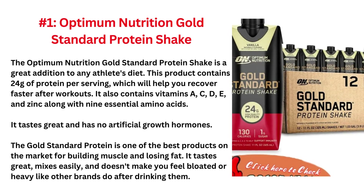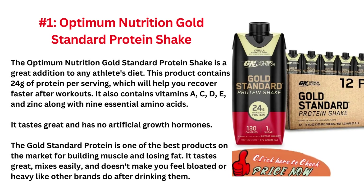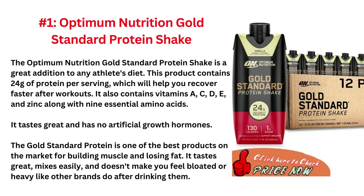The number 1 is the Optimum Nutrition Gold Standard Protein Shake. The Optimum Nutrition Gold Standard Protein Shake is a great addition to any athlete's diet. This product contains 24g of protein per serving, which will help you recover faster after workouts.